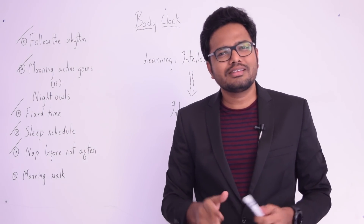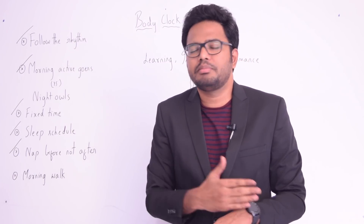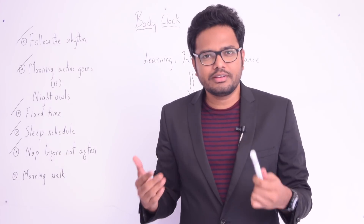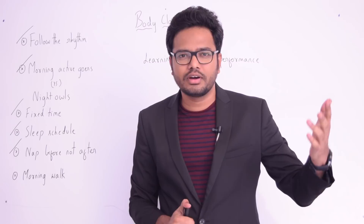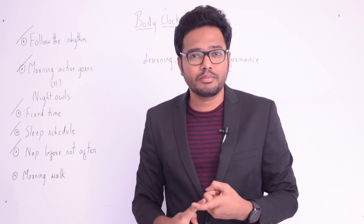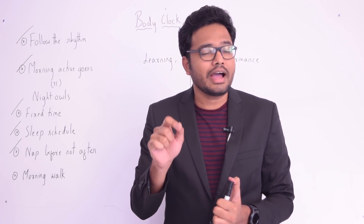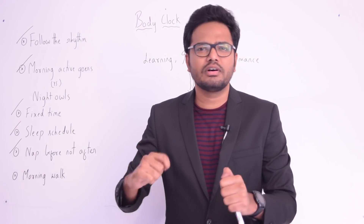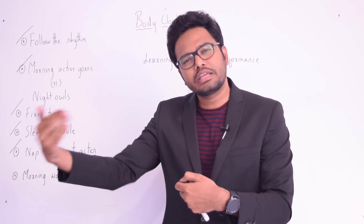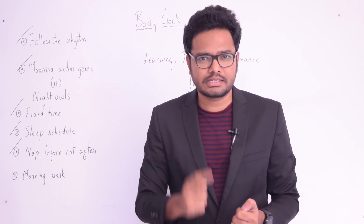The fourth tip is: sleep before you get tired — specifically, afternoon naps or power naps. In Japan, workers are encouraged to sleep in the afternoon because napping improves memory processing, long-term memory, and focus. Rather than working continuously until exhausted, having a nap before you begin your evening or afternoon work is important for improving speed, accuracy, memory, and intellectual performance.